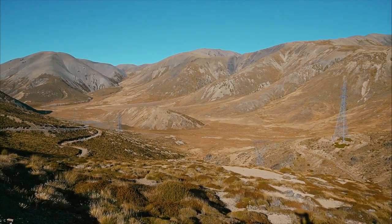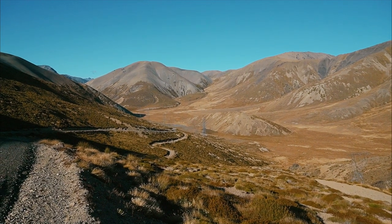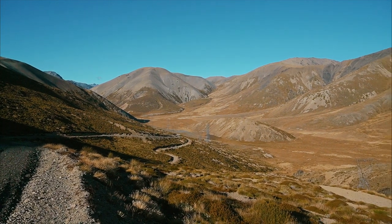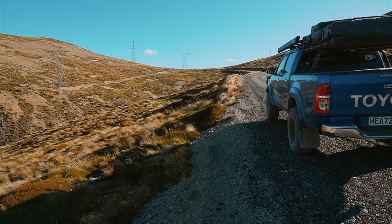How cool is that? That's where I've just come from. I'd love to come down here when it's not absolutely bone dry, but still — how cool is that? I guess that's where I'm going.